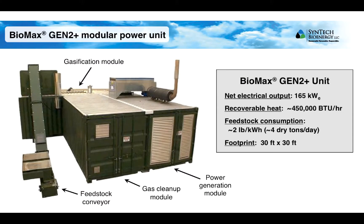The Biomax Gen 2 Plus unit has a net electrical output of 165 kilowatts, and multiple units can be combined at a single site to achieve whatever total output capacity is desired. An individual unit consumes around 4 tons per day of feedstock under continuous 24/7 operation, and has a physical footprint of 30 feet by 30 feet.